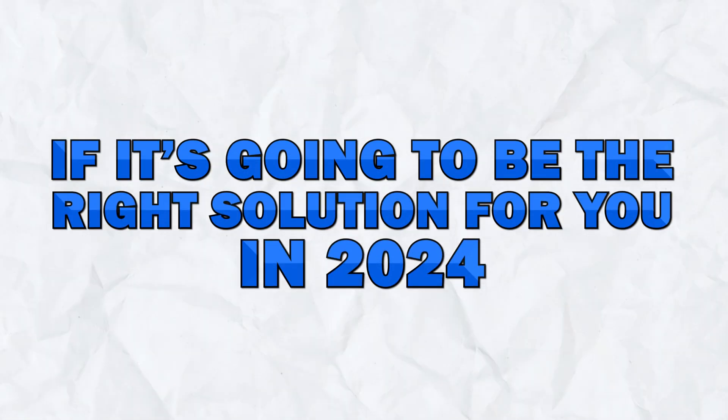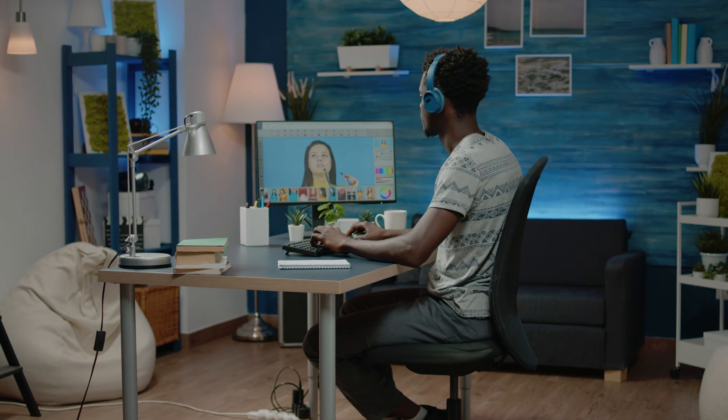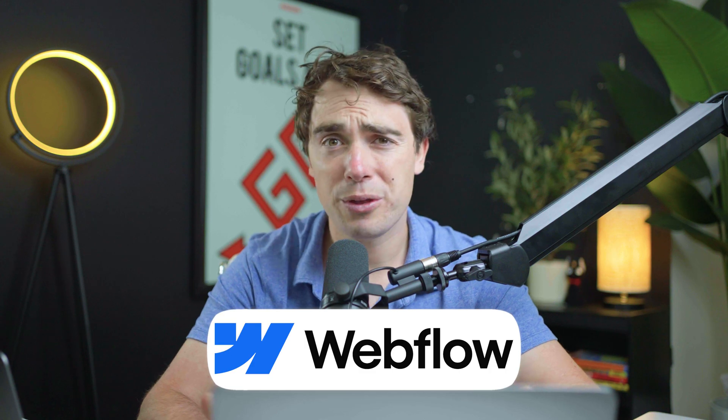Hey everybody, Yvonne here. Today, we're going to go over Webflow and see if it's going to be the right solution for you in 2024. As someone that has built websites for many years, I've used many different tools that give me lots of insights on where the platform stands and where it's currently going. So is Webflow still worth it?